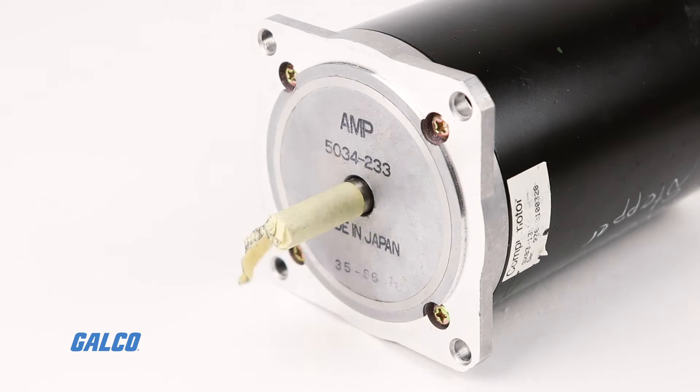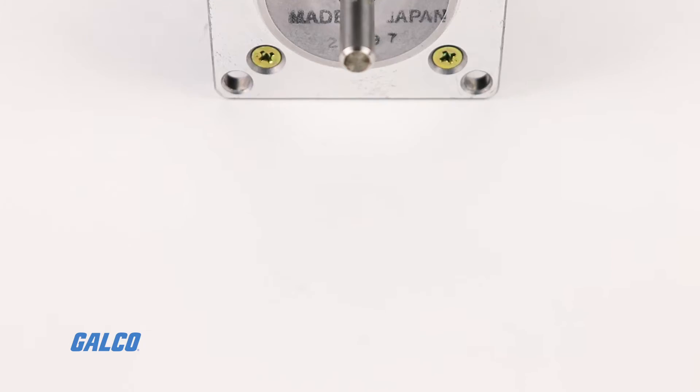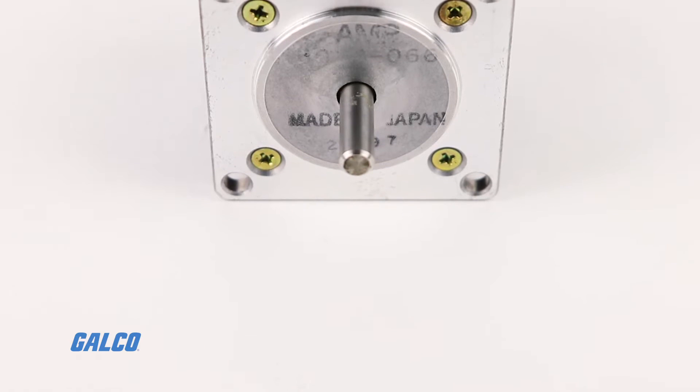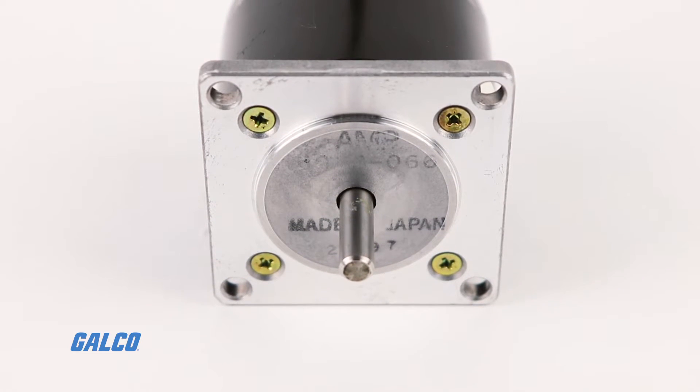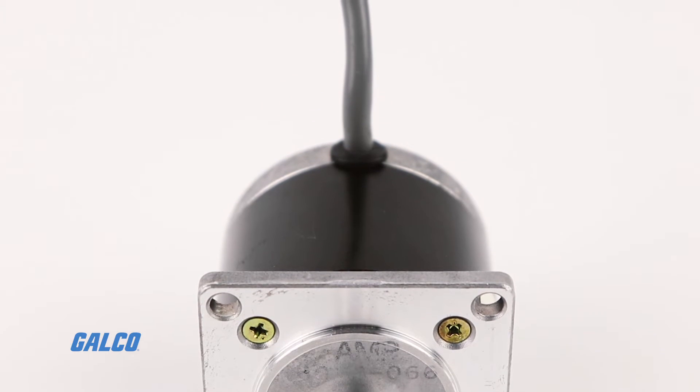Because of the very high pole count, the motion appears to be continuous. Stepper motors have several positive attributes. Because they generate incremental motion, they are generally run open loop, eliminating the cost and complexity of an encoder or resolver.